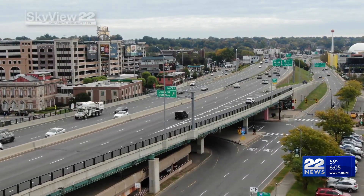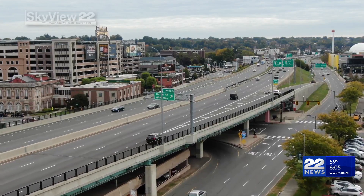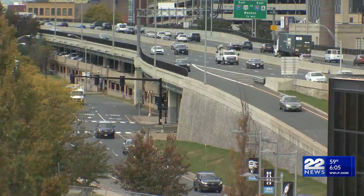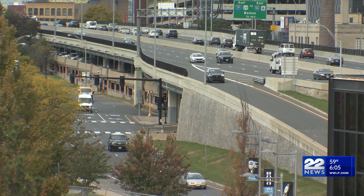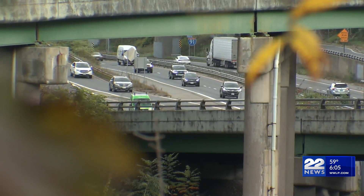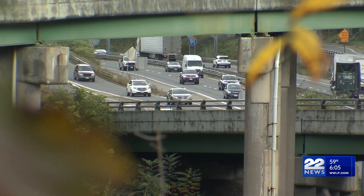I-91. It's almost impossible to avoid if you live or work in the area and are heading to Springfield or Connecticut. And it's known for being congested. Later in the day, like around dinner time, 91 south is all jammed up from Springfield right down to the Connecticut line, it looks like. I wouldn't go on the highway at that time of day. Northbound seems to be pretty good, but southbound's a mess.